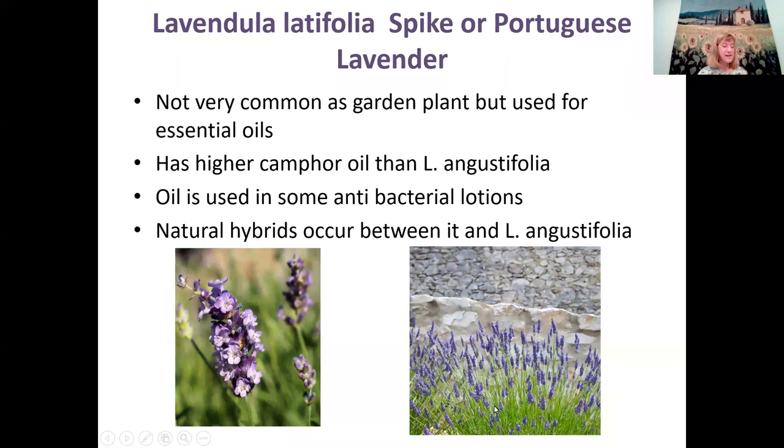This is the Lavendula Latifolia — the Portuguese or spiked lavender. It has some antibacterial and antifungal qualities. It's not as common as a garden plant, but it's used for essential oils — it has higher camphor oil than English lavender. The oil is used in some antibacterial lotions. There are also a lot of natural hybrids between the Portuguese and the English lavender — they just naturally hybridize in the wild.